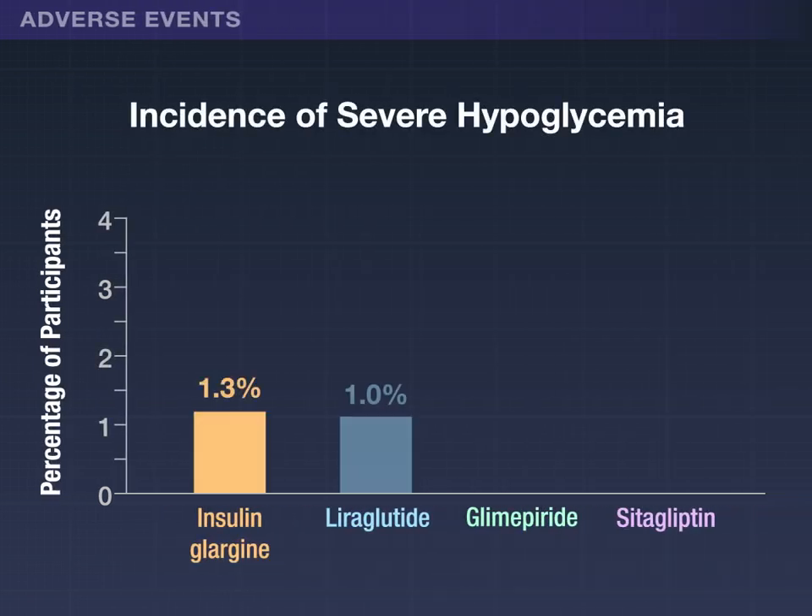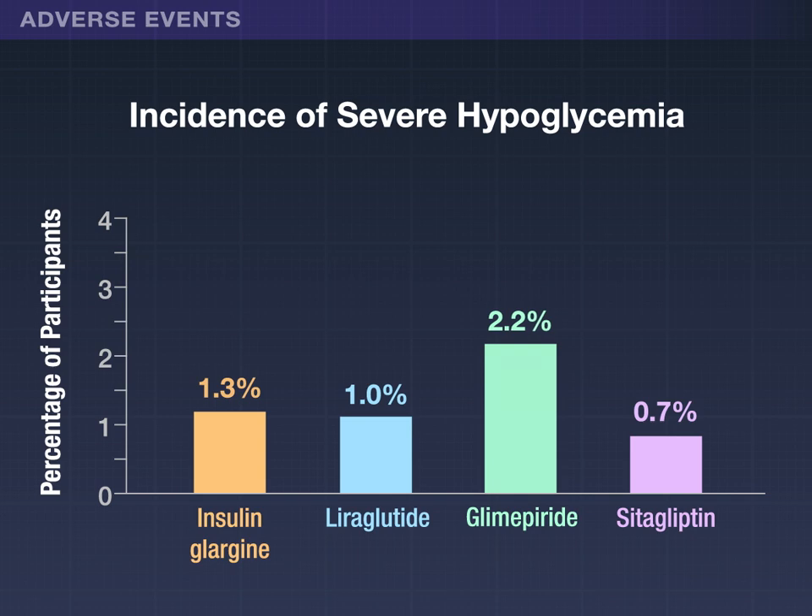Severe hypoglycemia occurred infrequently overall, but was seen more often with glimepiride.